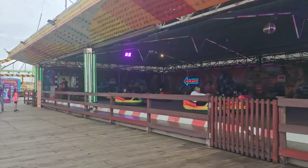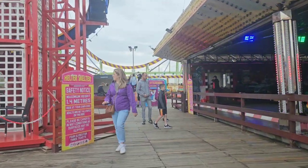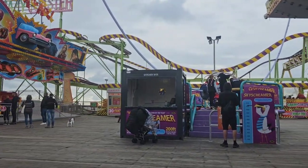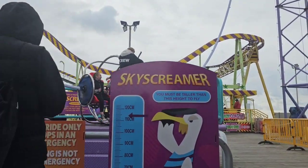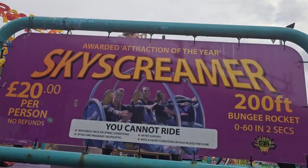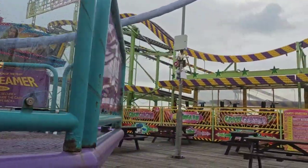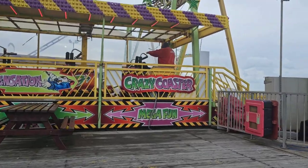Just in front of us, somebody is getting ready to go on this Skyscreen — shall we go and watch? It goes 200 feet up in the air, which is around about 18 feet less than the Big One at the very top. It bungees you from 0 to 60 in two seconds. It's £20 per person to go on. Those brave souls are getting strapped in. You've also on South Pier got the Crazy Coaster.